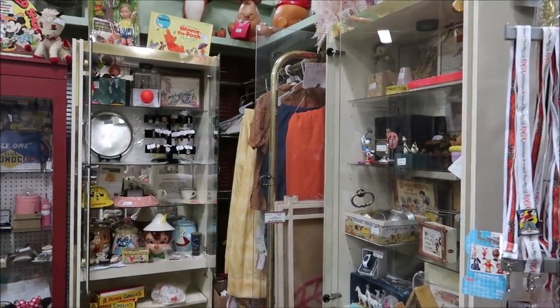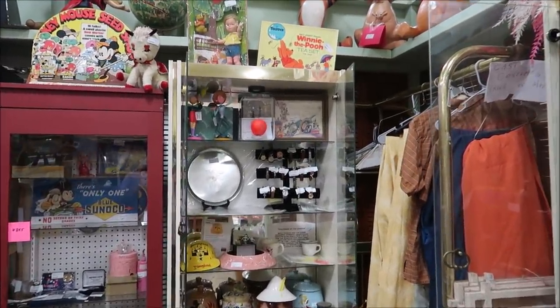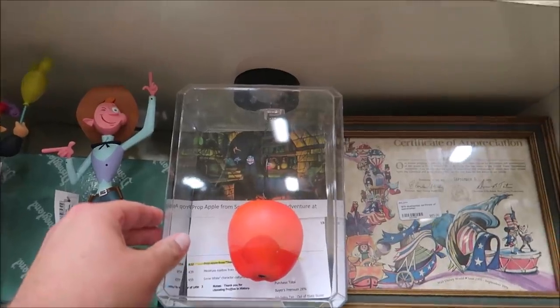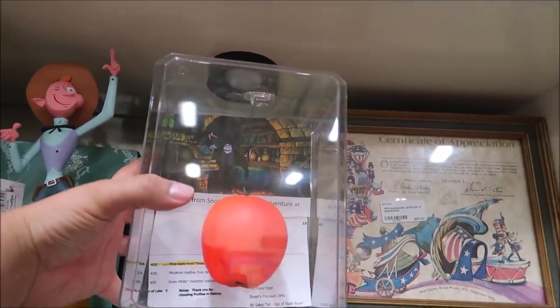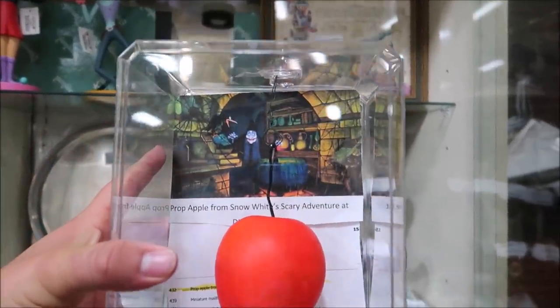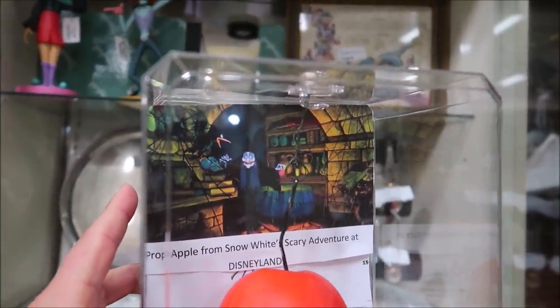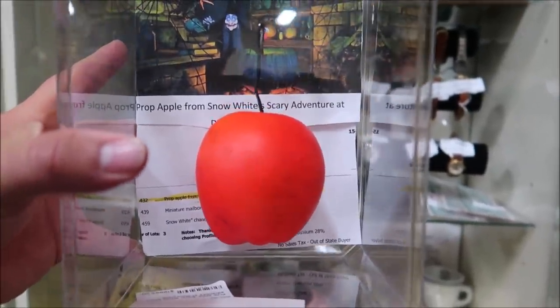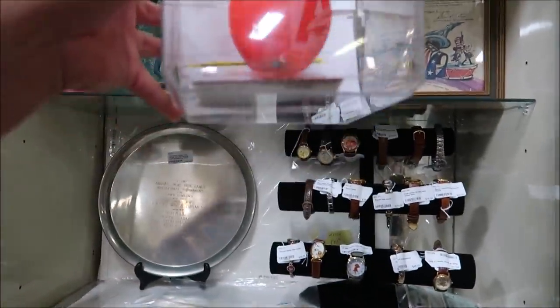Now it's time to open up the glass casings. The things inside these glass casings are extremely valuable and extremely rare — that's why they keep them under lock and key. Now that all the cases are open, I want to start with my favorite item: the Poison Apple from Snow White's Scary Adventures at Disneyland. This is the apple that the Wicked Witch is holding in her hand. It comes with a certificate. Unbelievable — I think that's one of the coolest pieces right there.